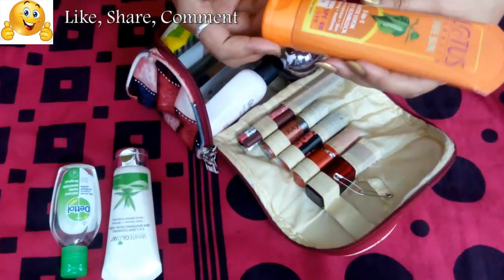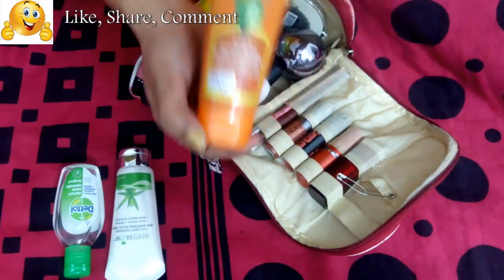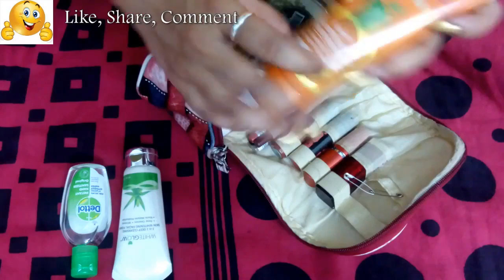Next I have my Lotus 3-in-1 Matte Look Daily Sunblock. If you follow my videos, you can easily tell this is my favorite sunscreen. I just wash my face, apply this, and that's it.